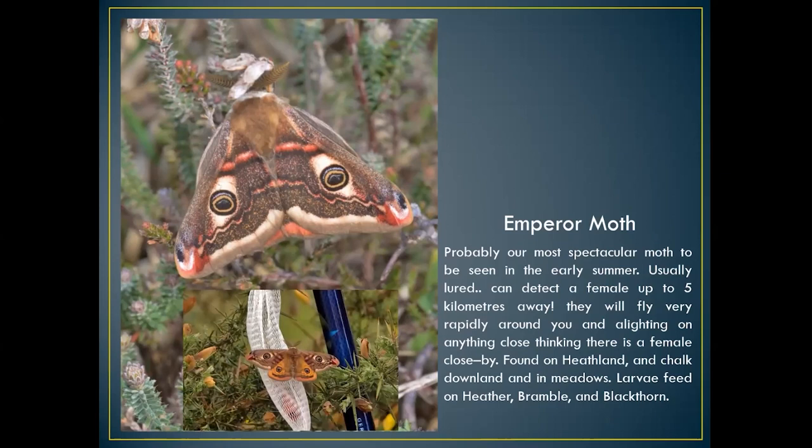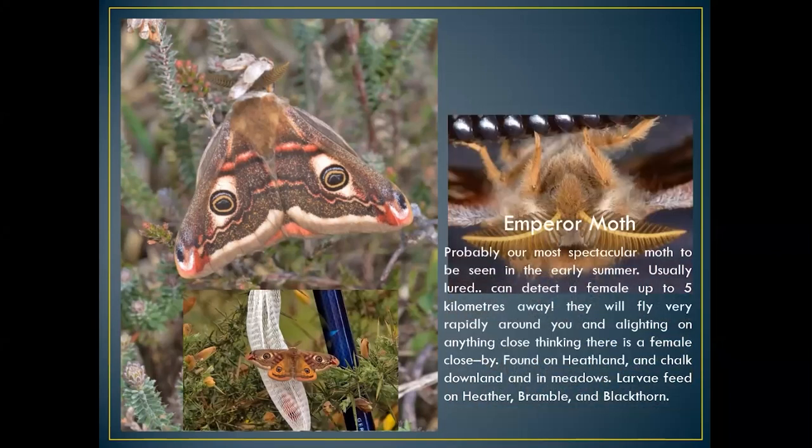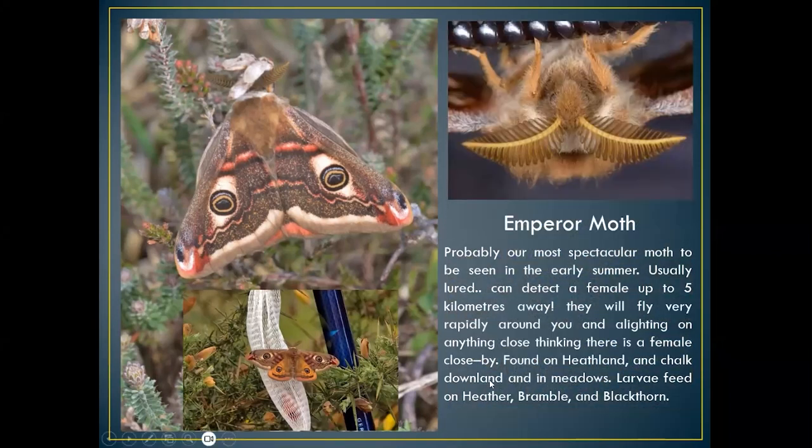One or two males will sit still on shrubbery for photographs — they think they've caught the female. They are easily fooled, but if you take the lure further away they don't normally fall for it twice. This is a close-up of a male on my camera bag. Because heathlands are open and exposed to cold winds, they are quite furry, keeping them insulated and warm. Their very large antennae can detect females up to five or six kilometres away — quite outstanding.